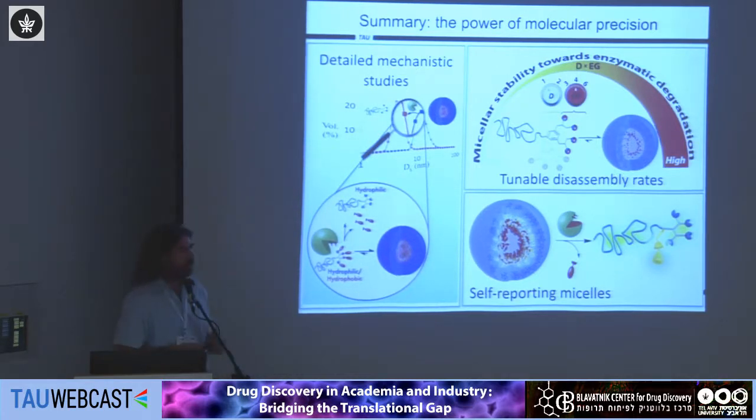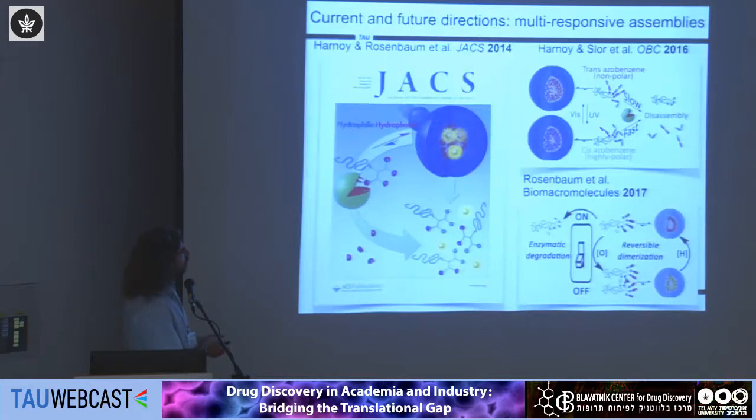These self-reporting micelles provide an exciting opportunity for physicians to follow their therapeutic delivery platform and know where and to what extent it was activated. We are now working on combining systems that respond to two different types of stimuli — such as light and an enzyme, or reduction and an enzyme — creating micelles that are more stable until activated by the first stimulus, after which the enzyme acts. Our first paper on this subject also appeared on the cover of JACS, which was doubly gratifying since the enzyme illustration I drew from scratch also appeared on the cover.